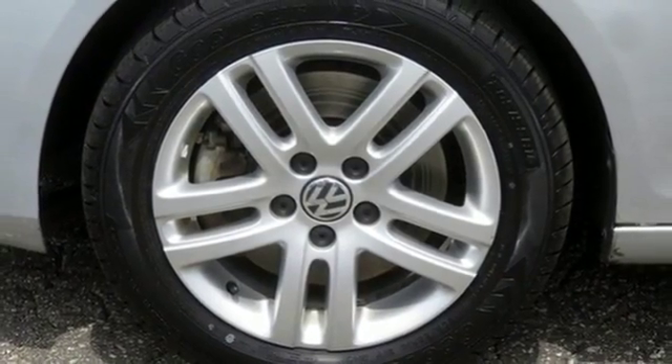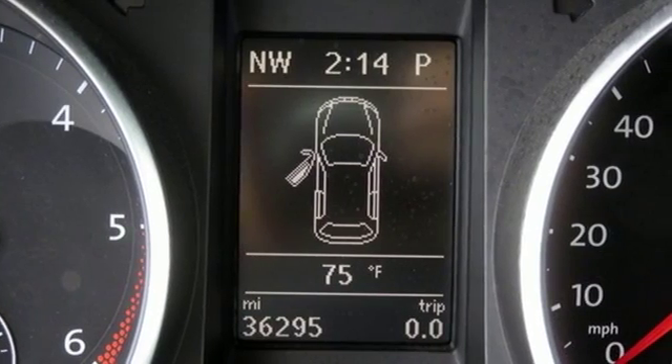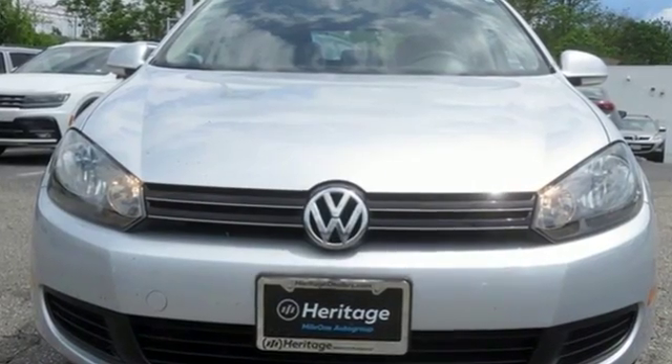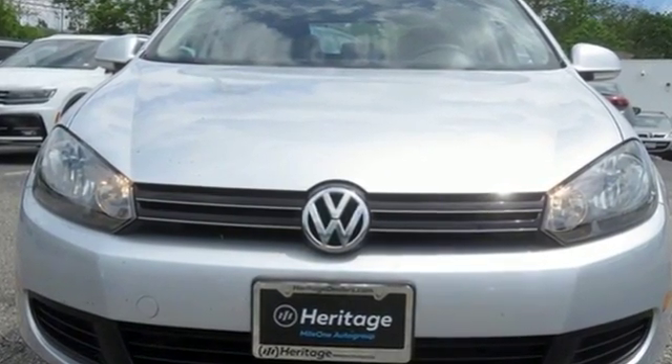Volkswagen, where safety and performance come standard. They say a journey of a thousand miles begins with one step. Well, in this case, it begins with a test drive. Start your next adventure today.